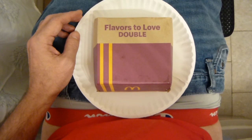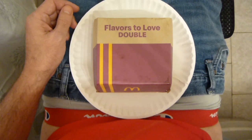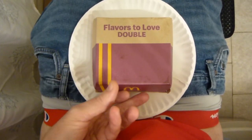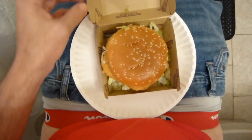Now here's where it gets interesting. McDonald's, they're ripping off their own Big Mac — with a Chicken Big Mac.